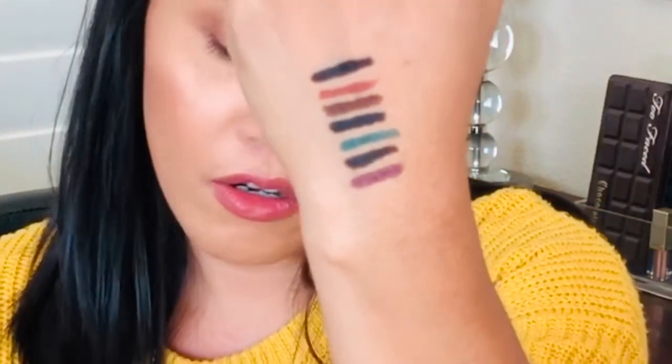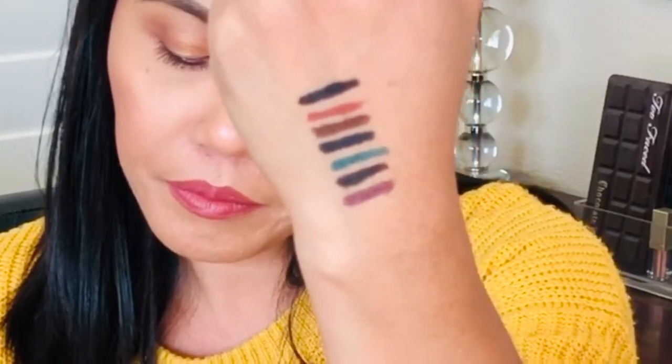The seventh eyeliner I tested is by Marc Jacobs — it is the most expensive. This is the gel eyeliner in black. I'll put the exact colors I have in the description box.